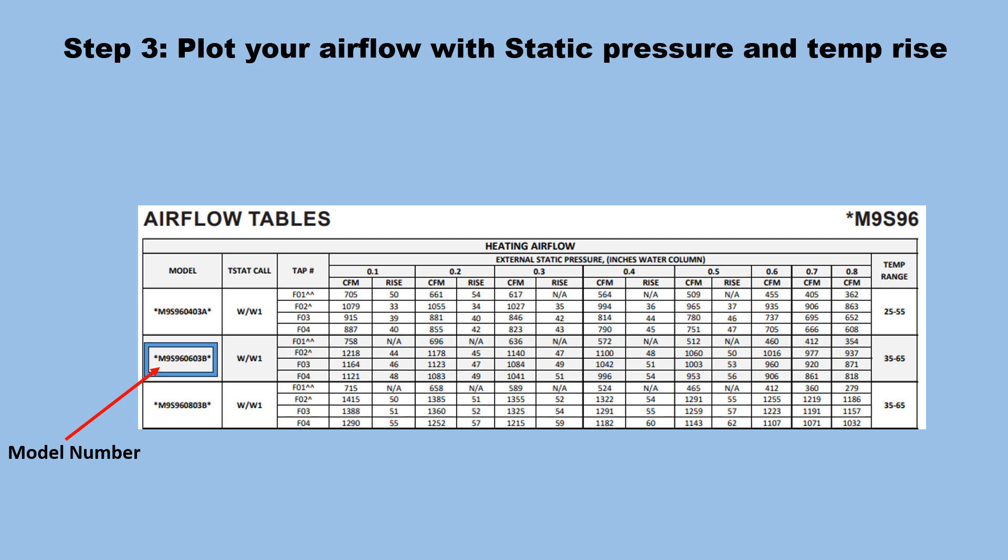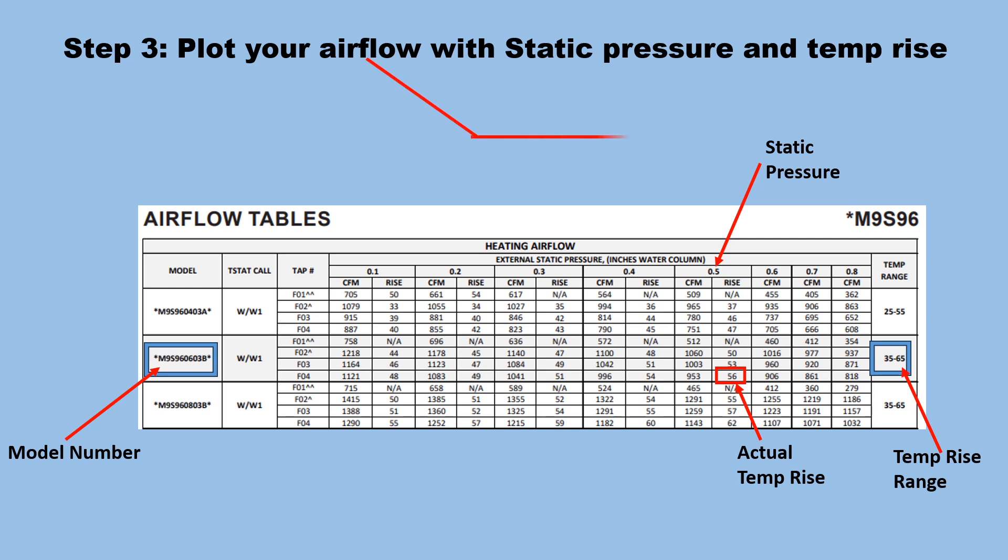Now we plot our airflow using the static pressure and temperature rise. We look at the airflow tables for the particular model of unit — the model number is on the right. The temperature rise range is 35 to 65 degrees, our actual temperature rise was 56 degrees, our static pressure was 0.5 inches of water column, and our CFM is 953 CFM.